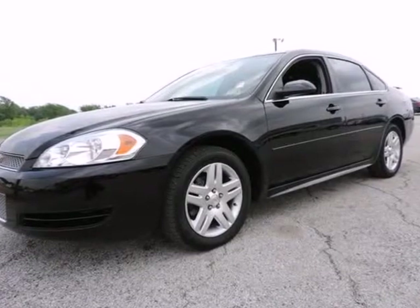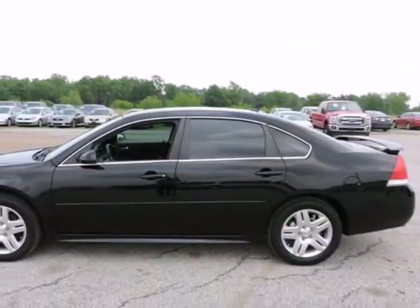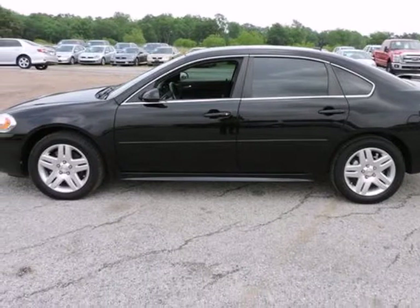Priced to sell quickly. Research suggests it will not be available for long. This black 2012 Chevrolet Impala LT fleet is priced to sell fast, and it comes equipped with tire pressure monitors.